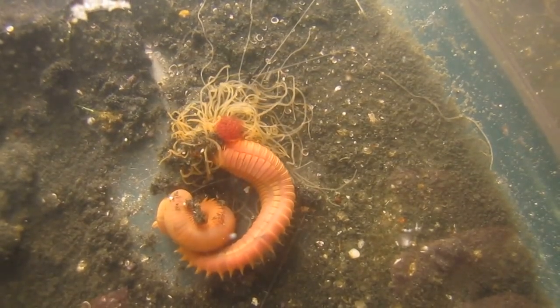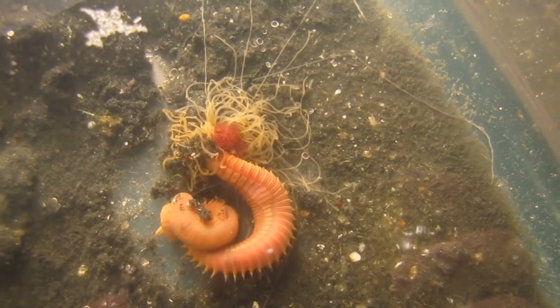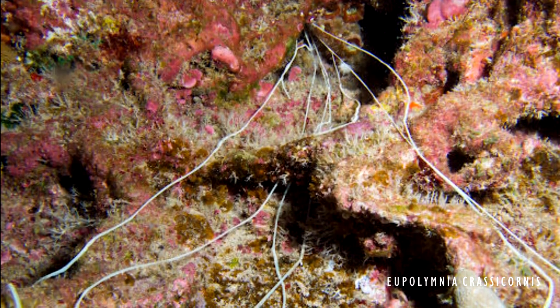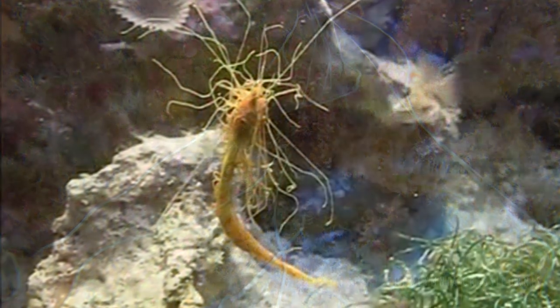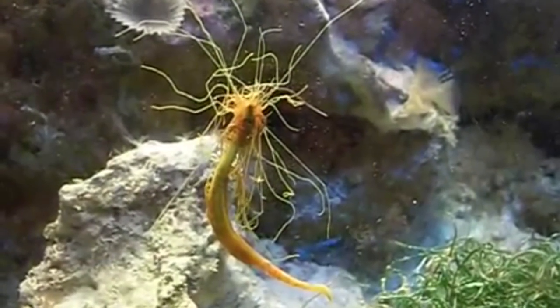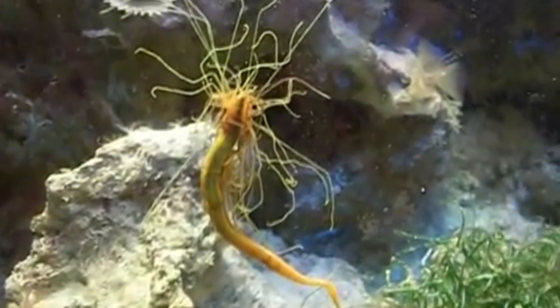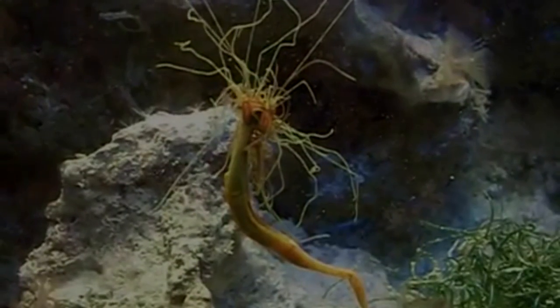It's actually a spaghetti worm. These worms hide their body in the substrate or rockwork and send out long, spaghetti-like tentacles from their head to gather food. Despite its creepy appearance, they are actually quite beneficial by eating leftover food and detritus. But if there's an abundance of organic matter in the tank, they can reproduce quite quickly, so be careful that your tank doesn't get overrun.